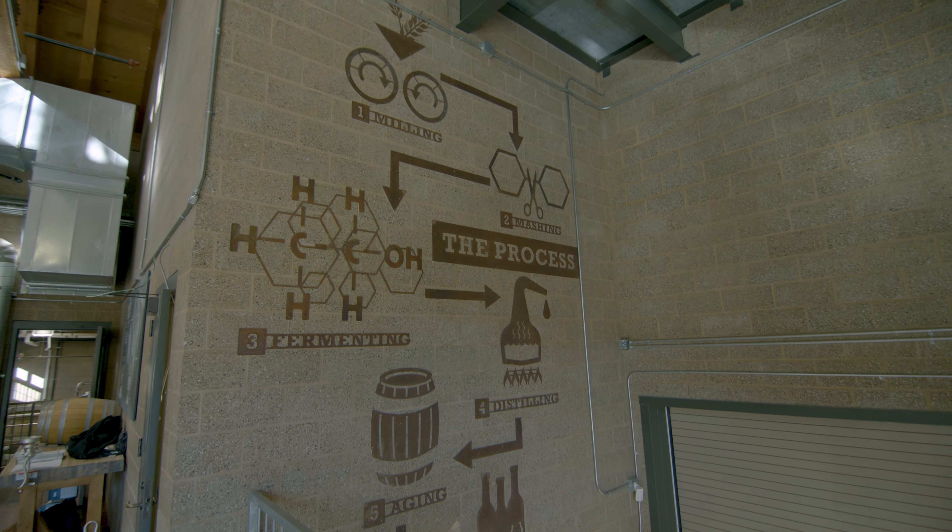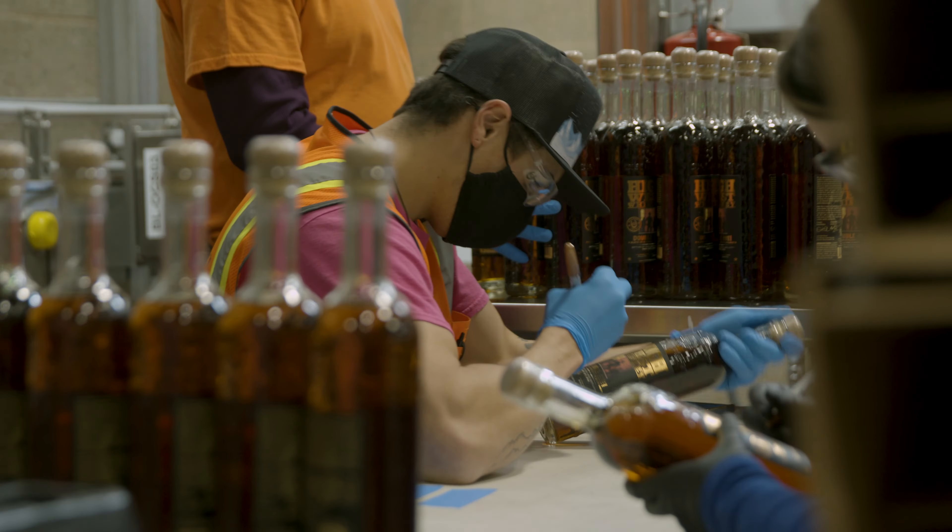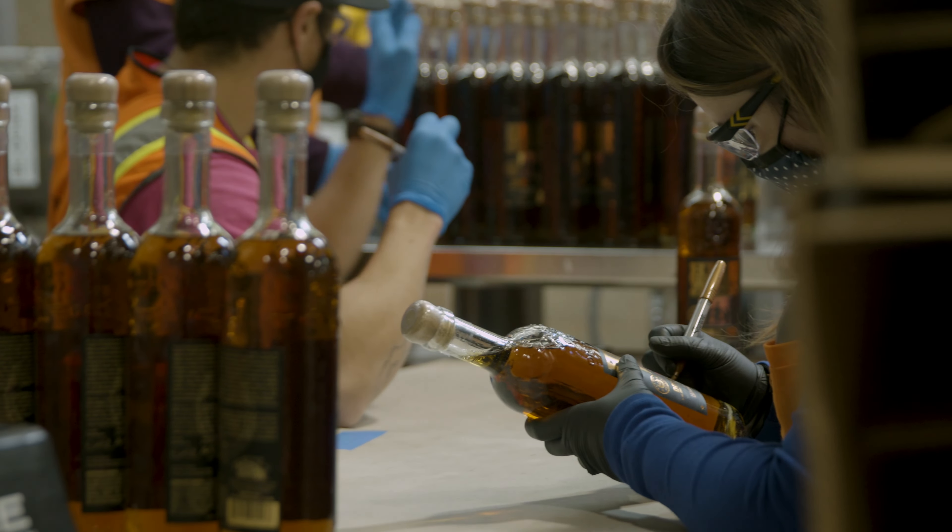High West originally started as a manual filling operation. We had a manual line with a gravity filler. We were putting out about 27 bottles a minute, and at that point it wasn't really sustainable or scalable.